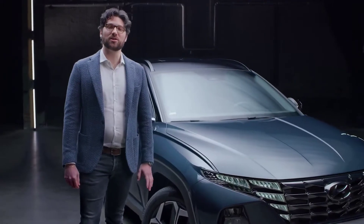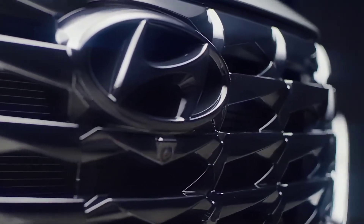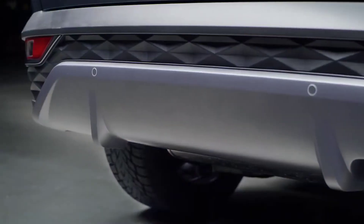Another result of the attention paid to the details is this pattern. We call them parametric jewels, and you can find them not only in the front of the car, but in all of the design.